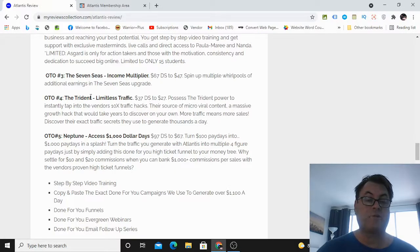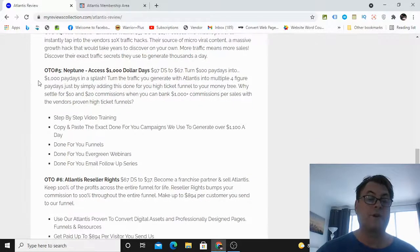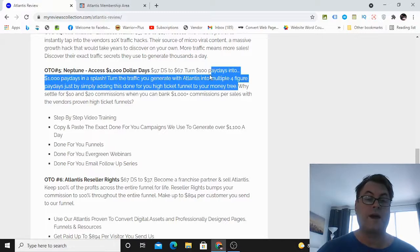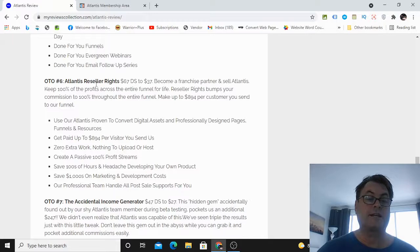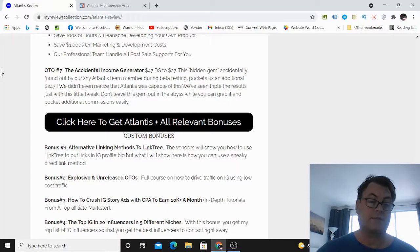OTO number four is Trident Limitless Traffic — a way to put your pixel on the vendor sales page, which can capture a ton of traffic, then remarket to that traffic. OTO number five is Neptune Access: turn $100 paydays into $1,000 paydays — turn the traffic you generate with Atlantis into multiple four-figure paydays by adding a done-for-you high-ticket funnel to your money tree, so you start earning high-ticket commissions. OTO number six is reseller rights, allowing you to sell Atlantis as your own and keep 100% across the entire funnel. OTO number seven is the Accidental Income Generator, pocketing vendors and beta testers $247 a month.